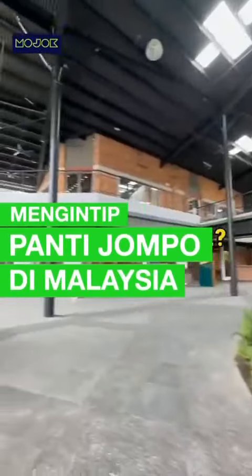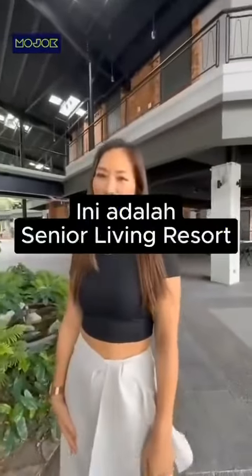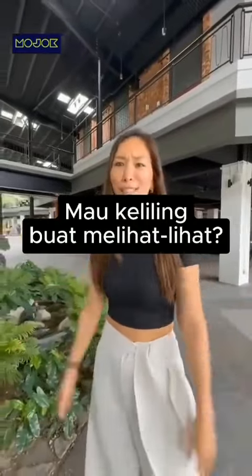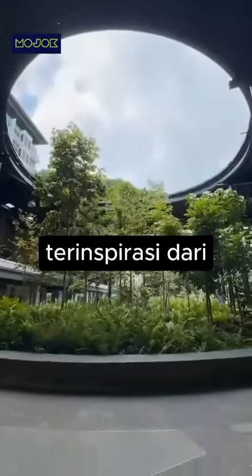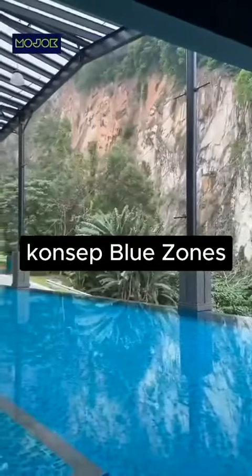Whoa, is this a university campus or a shopping mall? No, it's a senior living resort. Want me to show you around? Okay, sure, why not? So this is actually the heart of Millennia Village, inspired by the concept of the Blue Zone.